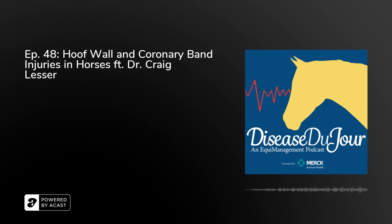Welcome to this episode of Disease Du Jour on the topic of hoof wall and coronary band injuries with Dr. Craig Lesser of Root & Riddle Equine Hospital in Kentucky. Dr. Lesser is an AFA certified farrier who graduated from Colorado State University College of Veterinary Medicine in 2015. Following an internship, he completed a podiatry fellowship at Root & Riddle and joined the practice as an associate. You're in a unique position being both a veterinarian and a certified farrier, so we're really looking forward to picking your brain from both sides of the issue.